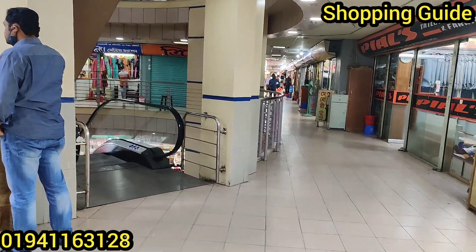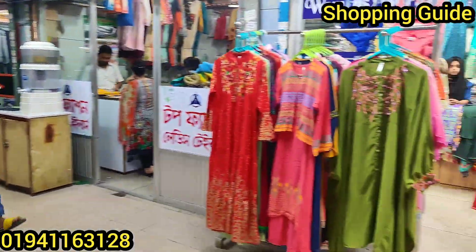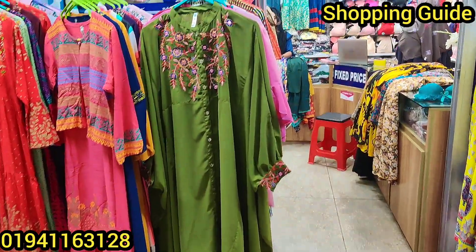We are going to share with you 3 pieces. We are going to share with you a pretty one piece.